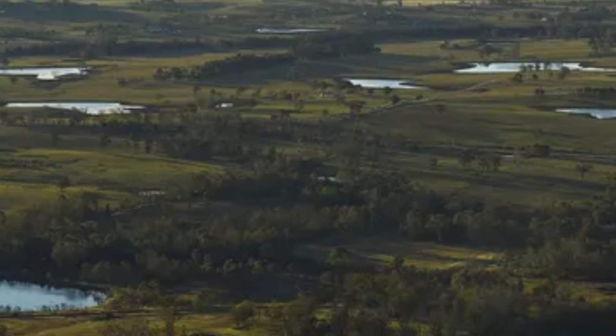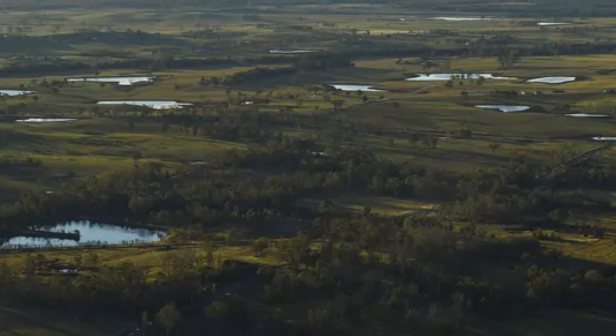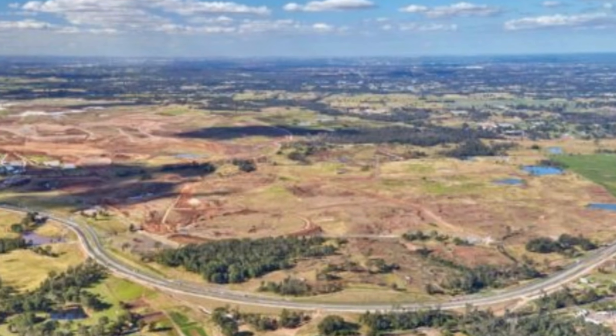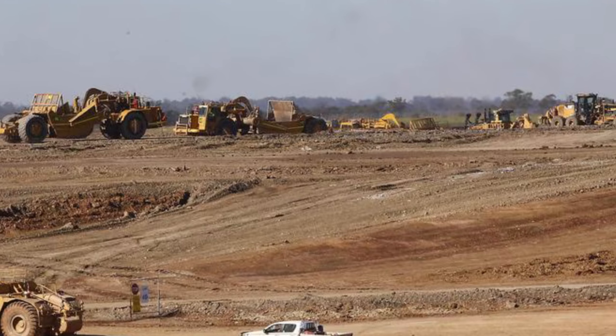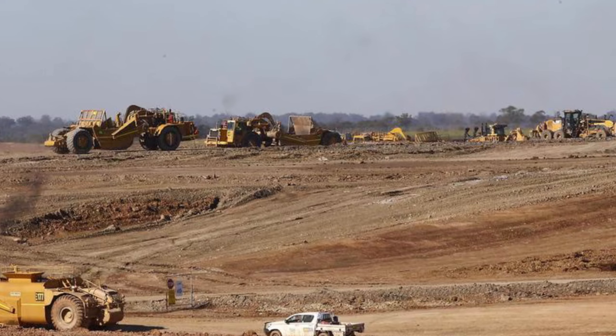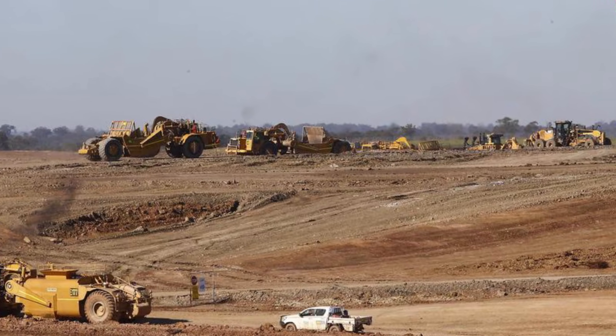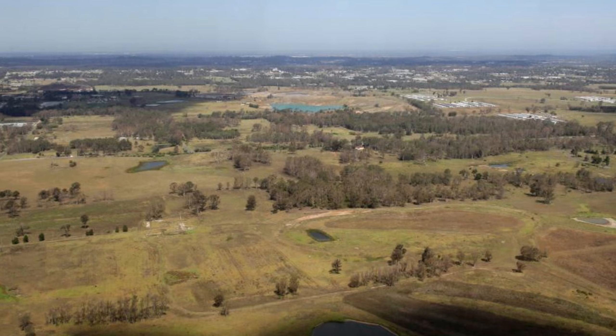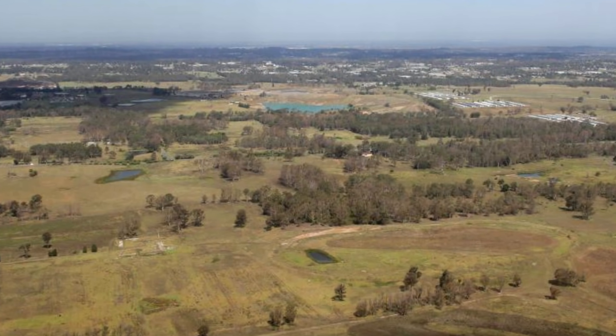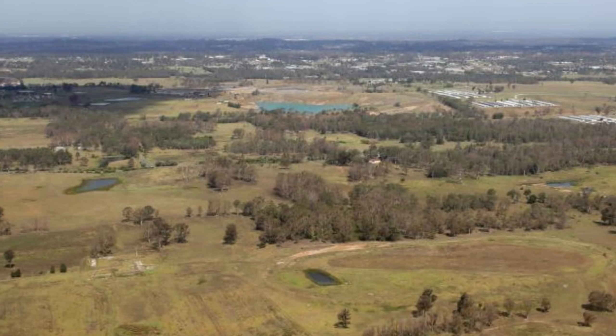But how do you take a piece of land that is as bumpy as a roller coaster and turn it into a perfectly flat base for giant warehouses and train tracks? The answer starts with a type of engineering called bulk earthworks, which is basically the world's largest gardening project. Because the site was so hilly with a 39-metre height difference, the engineers used a cut-and-fill method.